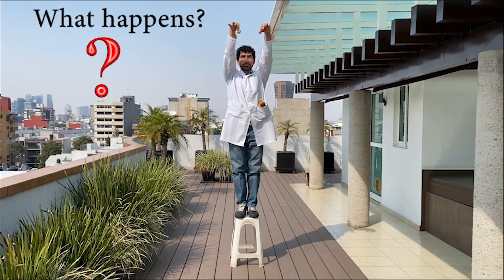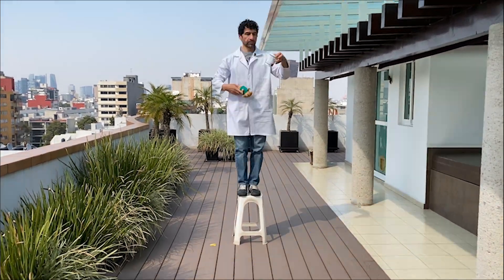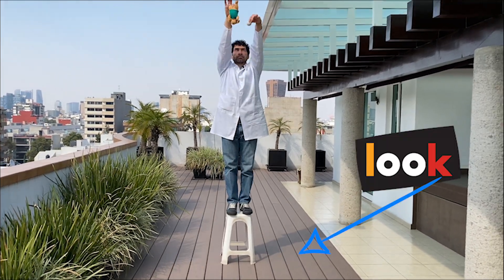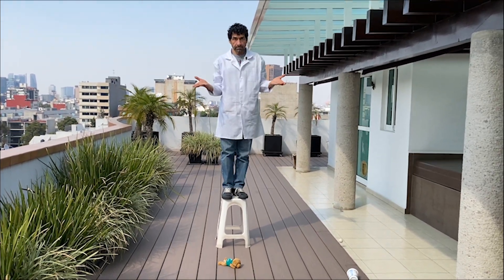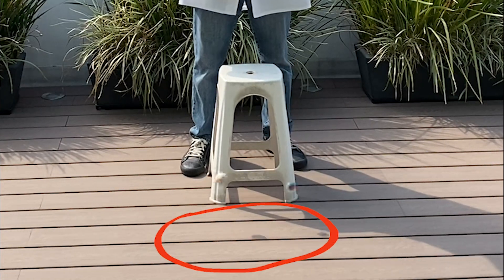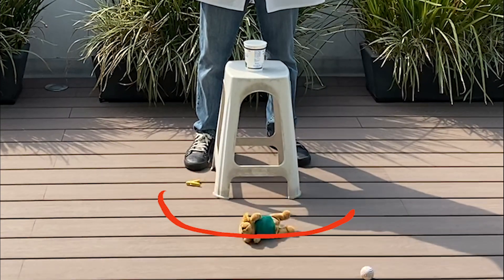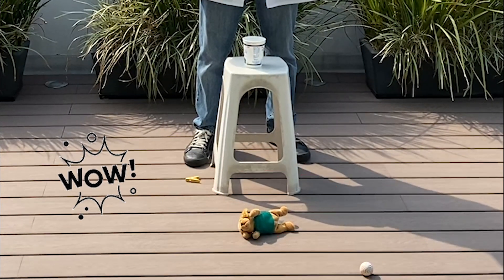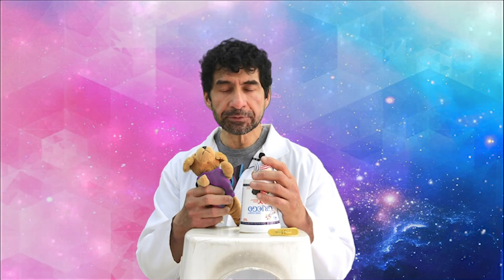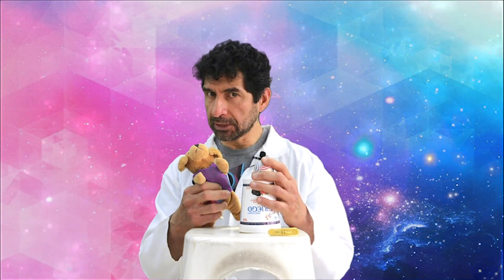Though many believe that larger, heavier items will hit the ground first, this is not true. The rate of Earth's gravitational pull on all objects is the same regardless of weight. Given the absence of air resistance, each object should reach the floor at the same time.